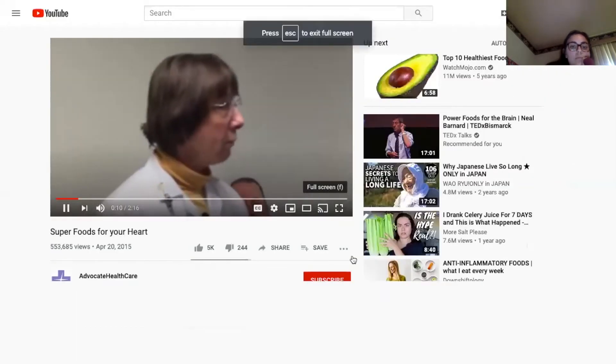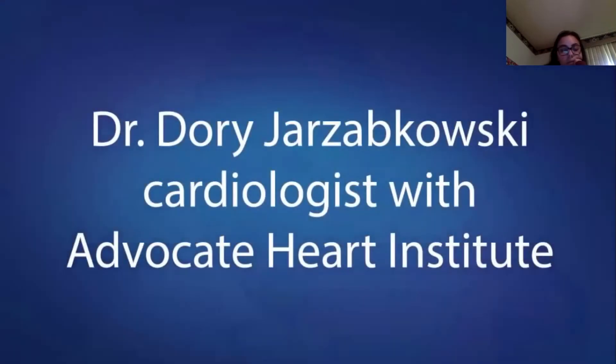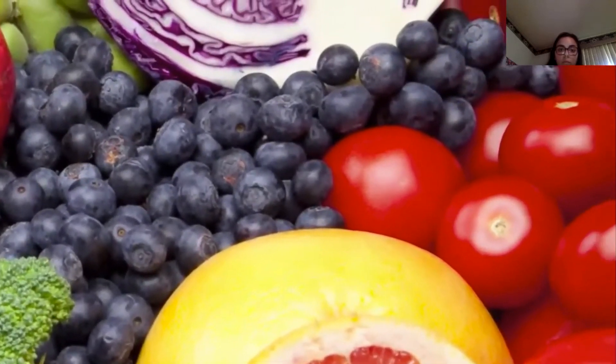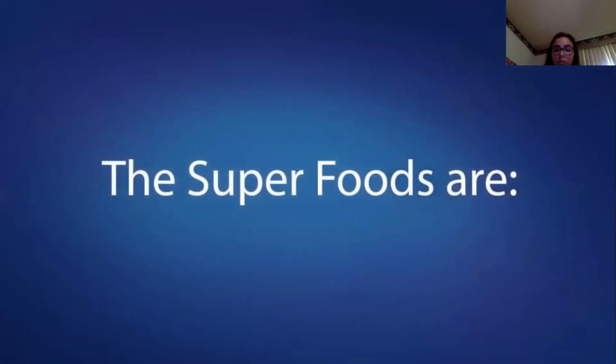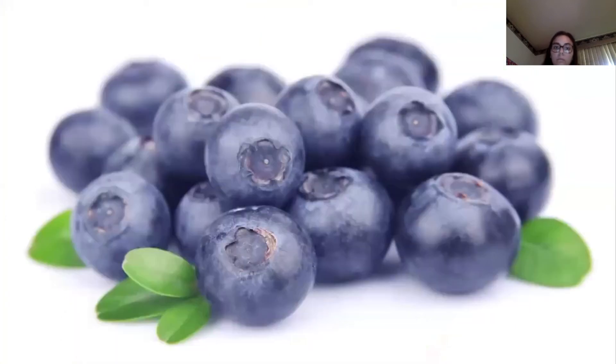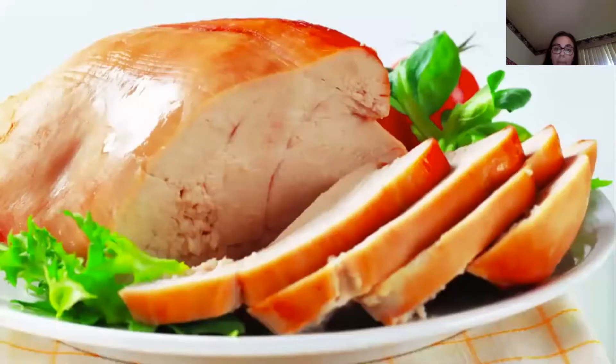We're going to talk about foods that are deemed "super" because they have lots of characteristics that make them better than others. Even though there are a lot of foods out there that are good for you, they have to have many different beneficial characteristics to be considered super. These foods will help prevent cardiovascular disease, type 2 diabetes — more than half of my patients have diabetes — hypertension — 90% of my patients have hypertension — and certain cancers. Super foods include broccoli, oranges, spinach, blueberries, which freeze very well, and pumpkin — not just for Halloween.